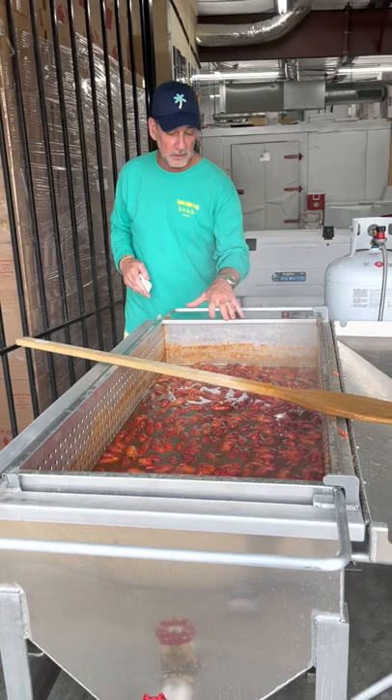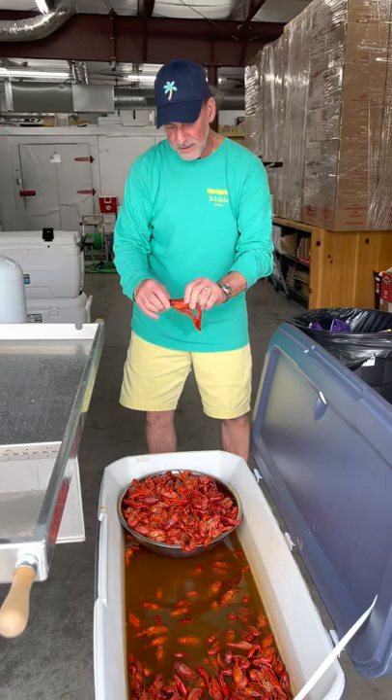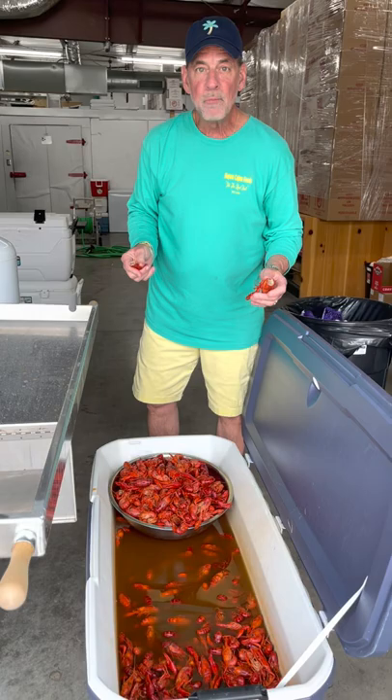So we boil them in our broth like this, we roll that basket over, drop it down into our ice chest, and what sets us apart is the broth that we have these crawfish soaking in. We let them soak for about 35-40 minutes, then they come out like this, and when you pop that tail, the meat just pops right out.